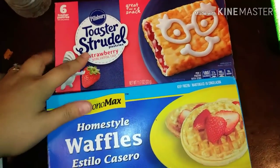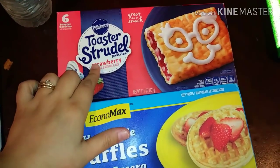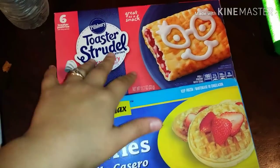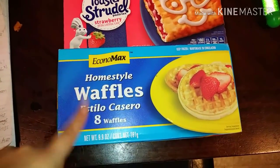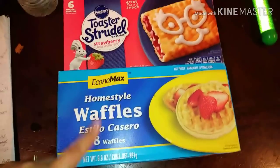I also picked up some toaster strudels — the six pack is priced at $2.00. And these waffles come with eight of them for only 98 cents, which is a really good deal.